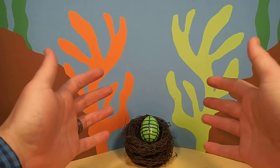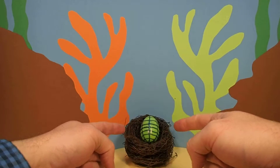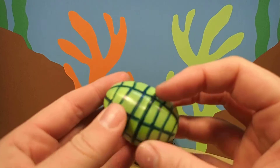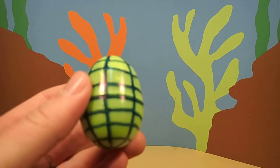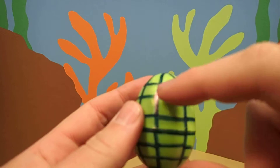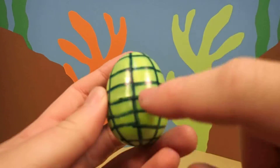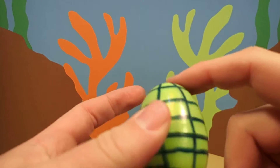Hey everyone, Dr. Magic here with another magic egg. This is a cool egg. This egg is green with a blue grid on it.